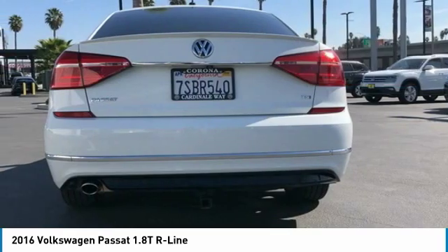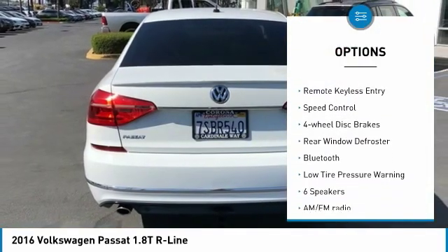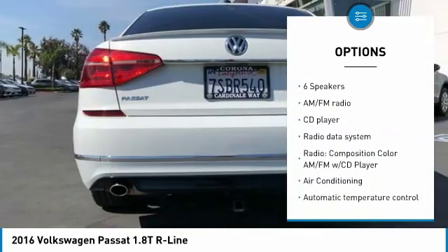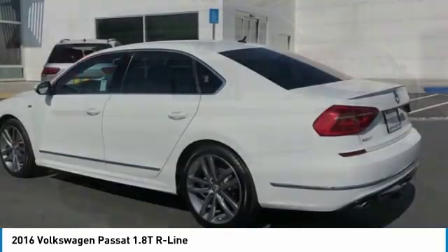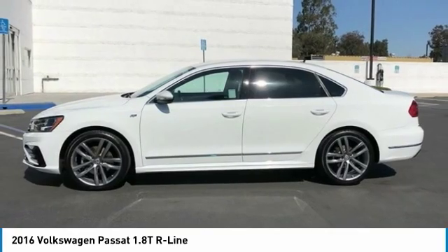Here are some of this vehicle's great options: electronic stability control, alloy wheels, brake assist, traction control, remote keyless entry, speed control, four-wheel disc brakes, rear window defroster, Bluetooth, and low tire pressure warning. Come take a test drive today.